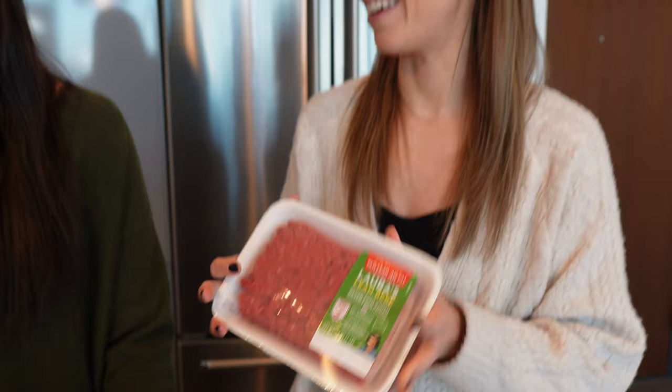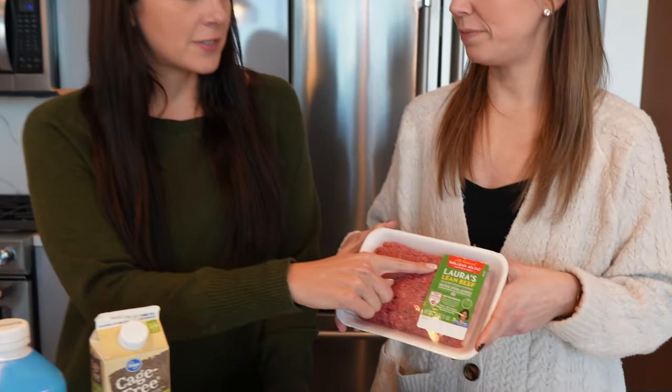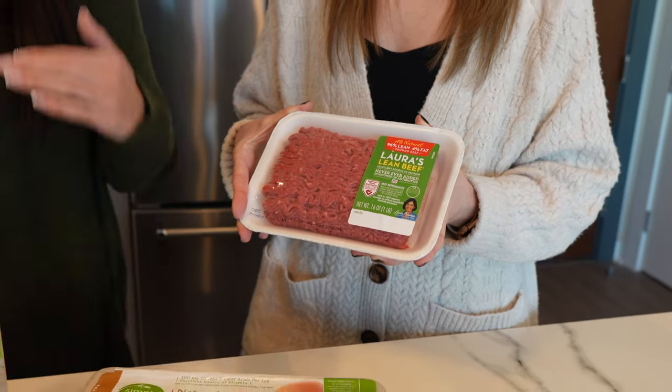Ground beef — this is all heart right here. Just some pink Himalayan sea salt and you can eat this for breakfast, lunch, and dinner. With the 96/4 lean, protein is going to be high and fat content is going to be low. Depending on your calorie needs, if you struggle to get calories in, you don't have to get 96/4 lean — you can go 90/10 or even 85/15 because it's going to give you more calories in a smaller amount.